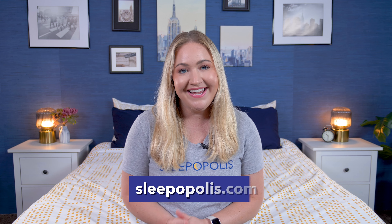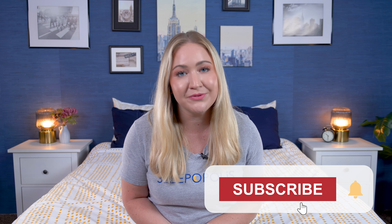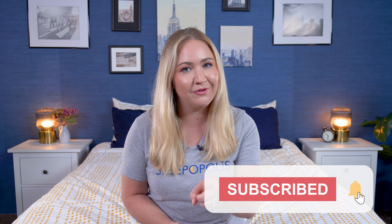Hopefully you found this helpful and can decide whether the pros outweigh the cons or vice versa. Head over to Sleepopolis.com for more in-depth mattress and sleep product reviews, and hit that subscribe button before you go.